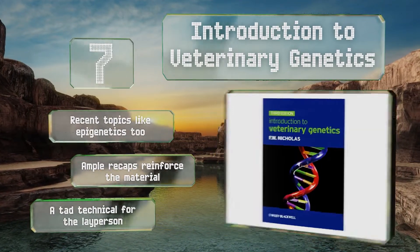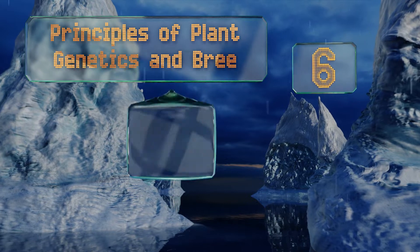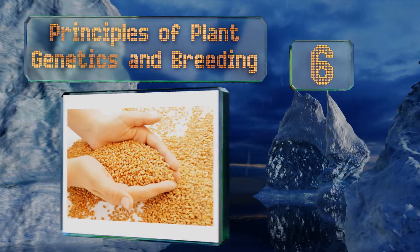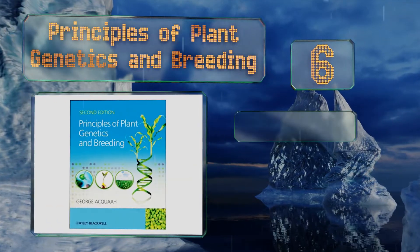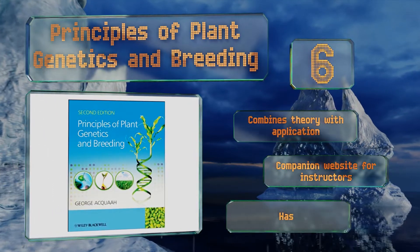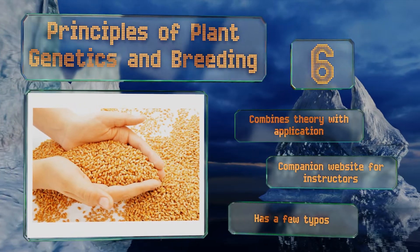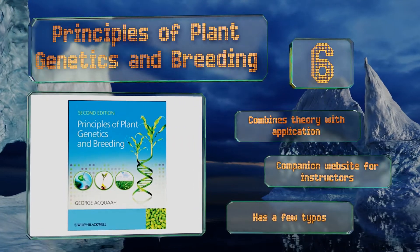Moving up our list to number six, if botany is your field then you'll find much to enjoy in 'Principles of Plant Genetics and Breeding.' It details the exhaustive effort that goes into global feeding systems and hits on everything from molecular tools to how we propagate the largest, most common crops. It combines theory with application and there's a companion website for instructors, however it does contain a few typos.